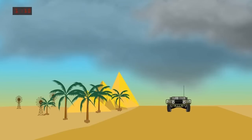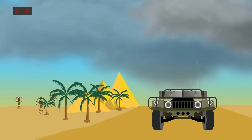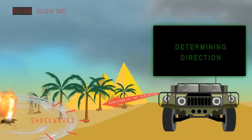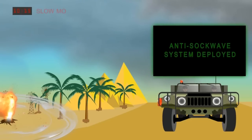An armored vehicle in a war region needs to be protected from shockwaves. An explosive detonates near the vehicle, releasing shrapnel and shockwaves. Sensors on the vehicle detect the explosion and determine the direction of the explosion based on the light generated by the explosion. Immediately, the anti-shockwave system is deployed.